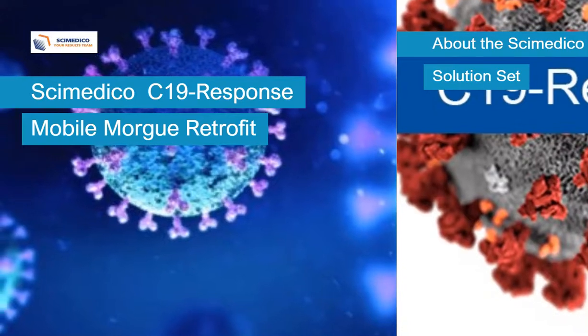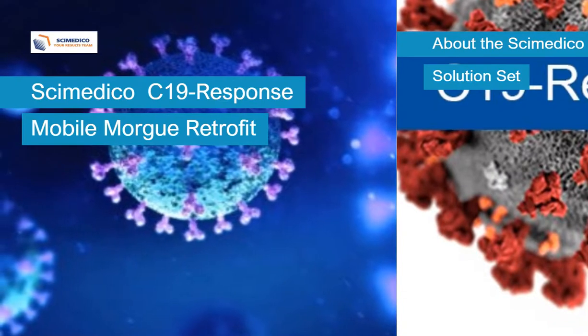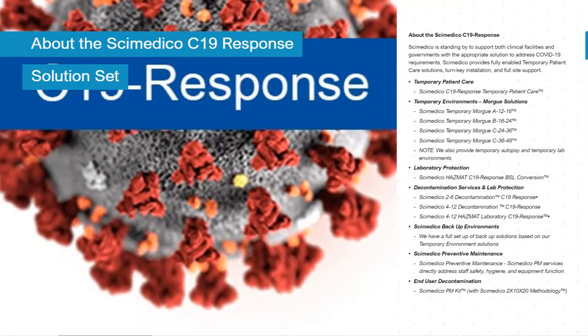This is a review of the Symedico Mobile Morgue Retrofit Solution Set. This solution is a component of the Symedico C19 response offering, which addresses the COVID-19 crisis with solutions for Symedico customers.